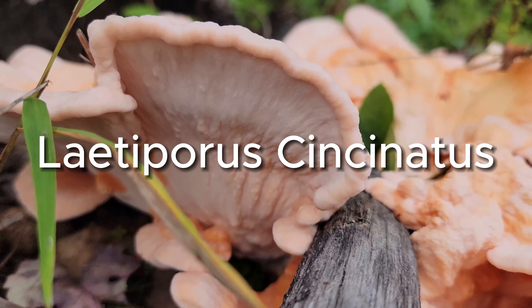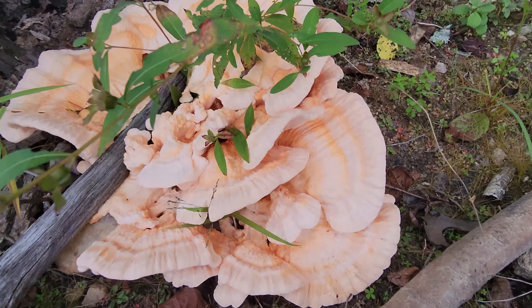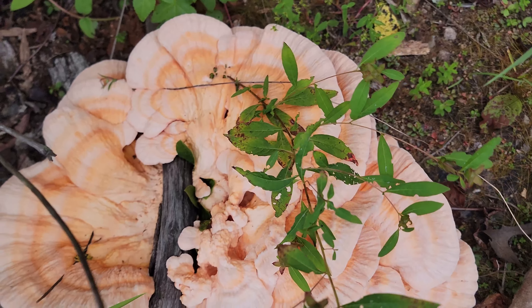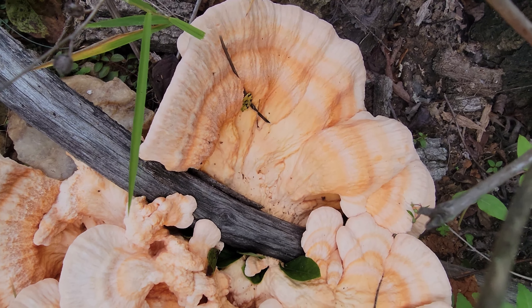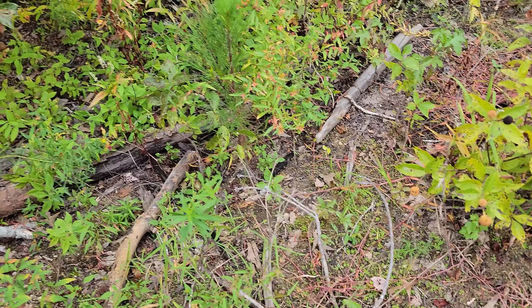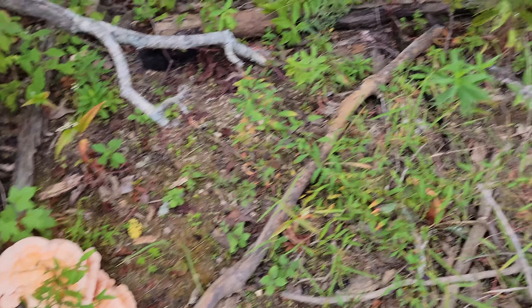This is the Laetiporus cincinnatus variety, which has white pores. That's amazing. So the only two things I have with me that we can use is a plastic bag — not the best choice, but it'll work.